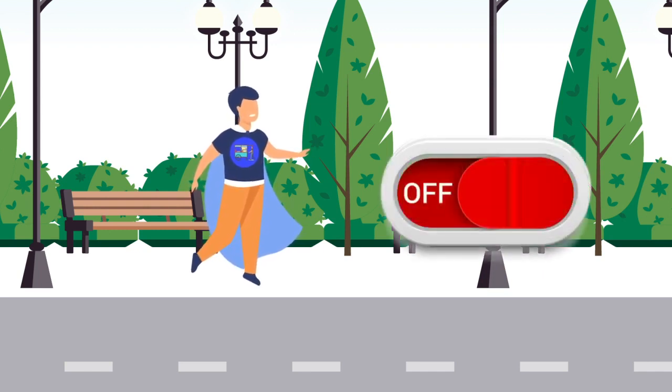Semoga konsep dan ide PKM pemantauan lokasi pedagang keliling secara real-time menggunakan aplikasi dan GPS pada smartphone dapat terwujud demi kesejahteraan dan peningkatan taraf hidup pedagang keliling di Indonesia. Perkenalkan, saya Garing. Siap memberi solusi atas segala kehidupan kamu. Terima kasih telah menonton!